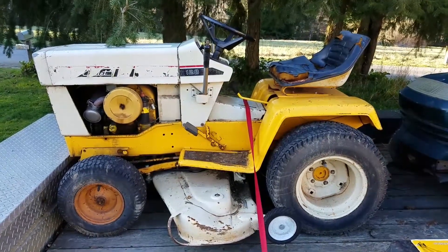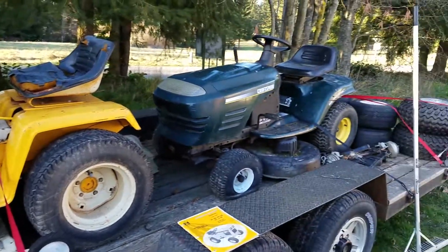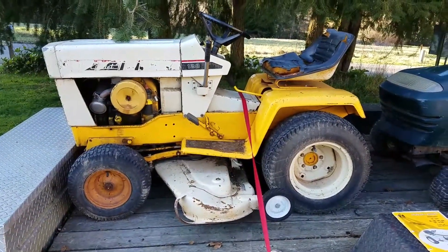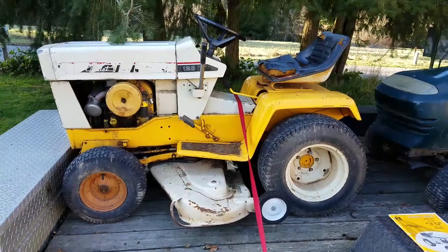It's coming up mowing season, so we've got the trailer loaded up. We're gonna take some units down to the shop and start working on them and getting them ready for mowing season.